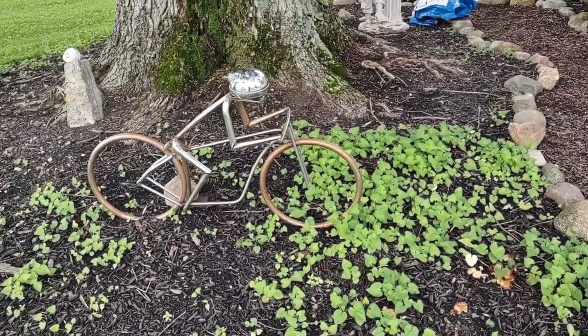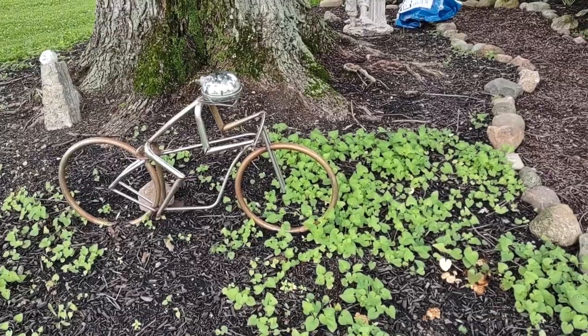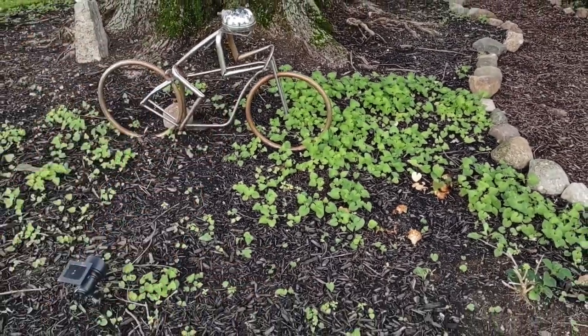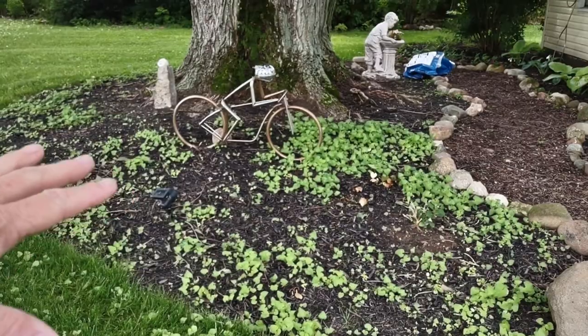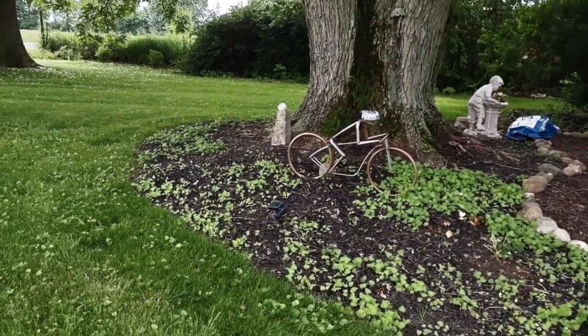Now in another area where I let a couple of them grow, they're probably about six to eight inches tall. This whole area should fill in with wild violets and next year it should look pretty awesome.